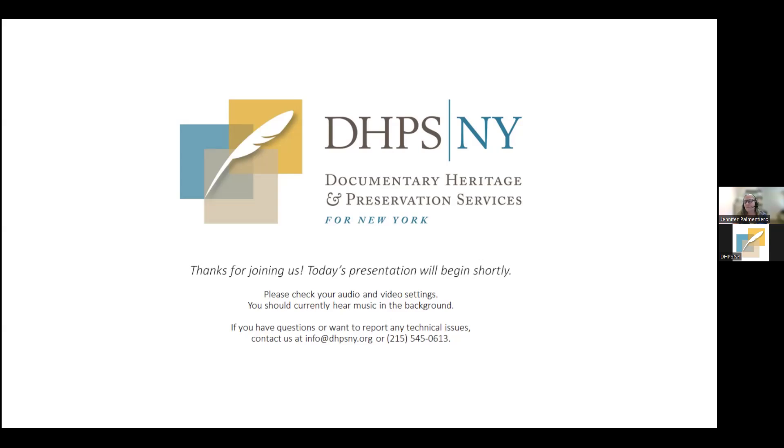We ask that you hold each other with mutual respect, come to the space teachable, and please stay engaged with our presenter. Now, a little bit about the Documentary Heritage Preservation Services for New York program — DHPSNY. We are a collaboration between the New York State Archives and the New York State Library, with services provided by the Conservation Center for Art and Historic Artifacts. DHPSNY is a statewide program providing free planning and education services to support archives, libraries, historical societies, museums, and other organizations that safeguard New York's historical records.